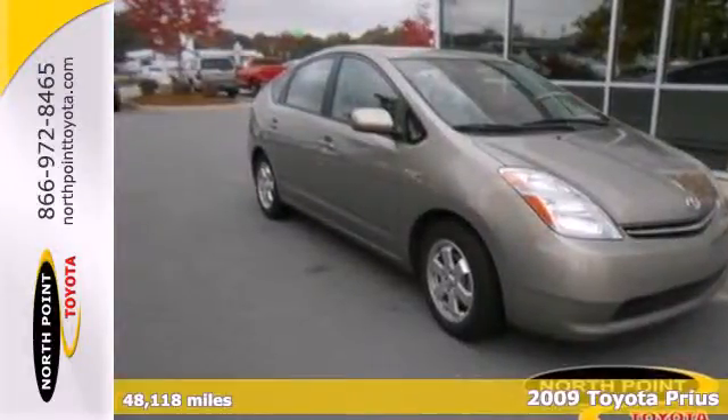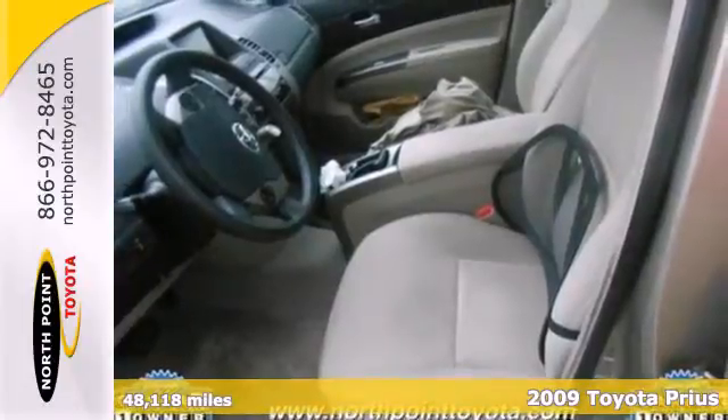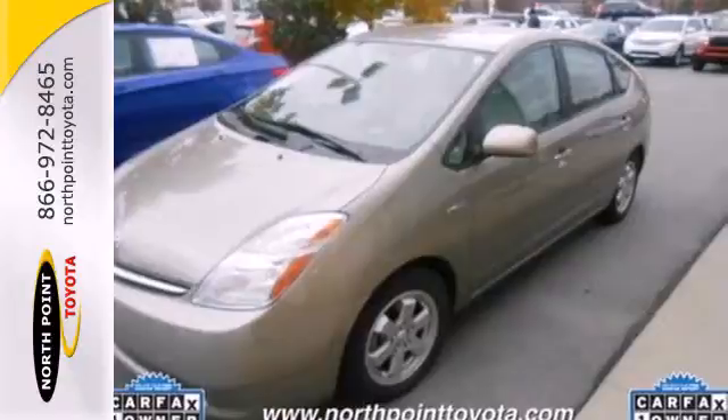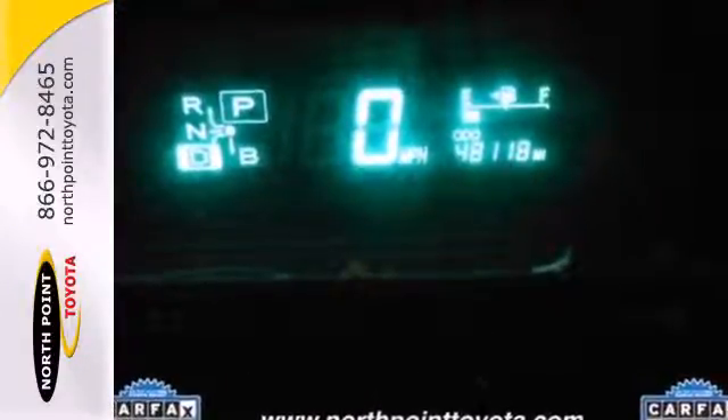Here's a 2009 Toyota Prius. Advanced engineering features include a hybrid powertrain that achieves an EPA estimated 48 miles per gallon city, continuously variable transmission, driveline traction control and more.